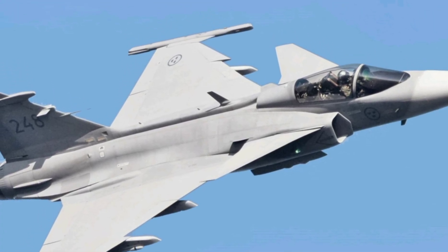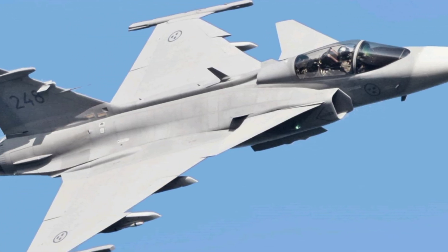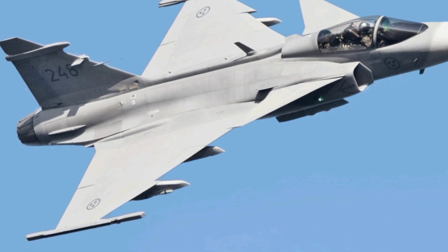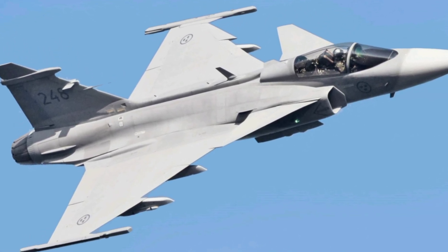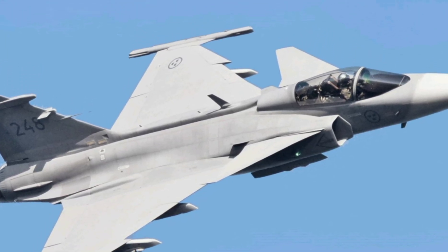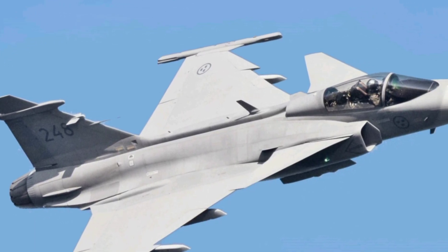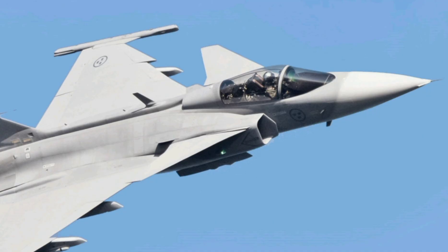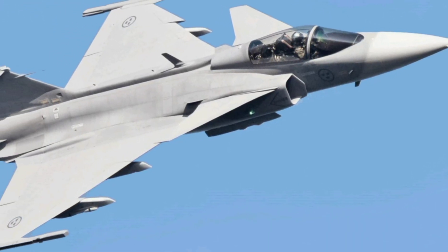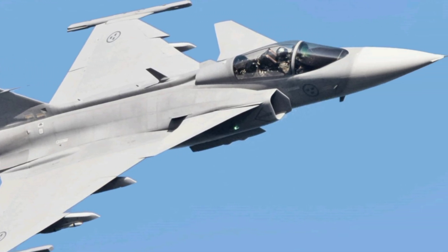The airframe might look similar to its predecessor, the Gripen C-D, but under the skin it's a whole different beast. The Gripen E comes equipped with cutting-edge avionics, upgraded radar, an advanced electronic warfare suite, and a more powerful engine — the General Electric F414G — delivering nearly 22,000 pounds of thrust. That means higher speeds, greater climb rates, and more punch in every maneuver. This bird can cruise at Mach 2 and supercruise without afterburner at supersonic speeds, making it one of the few non-stealth jets with such a capability.